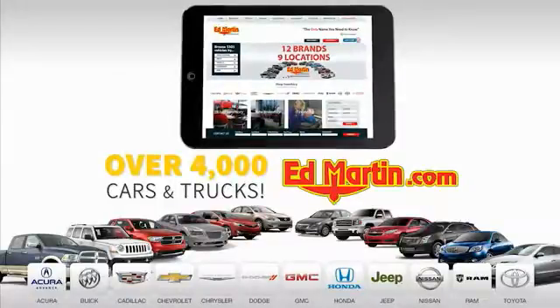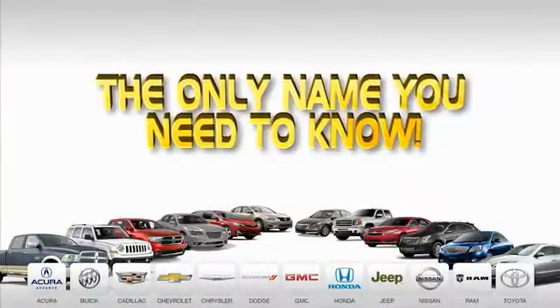9 convenient locations, 12 top selling brands, and over 4,000 new and used cars and trucks online at EdMartin.com. Ed Martin is the only name you know.